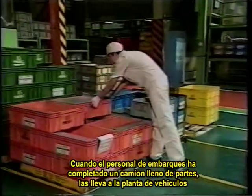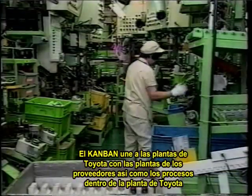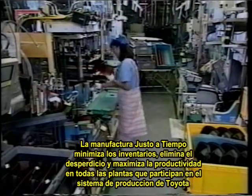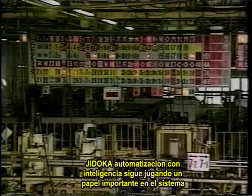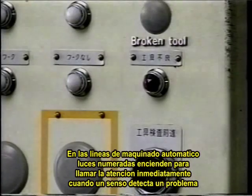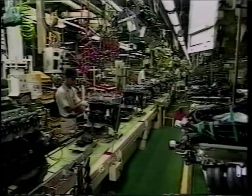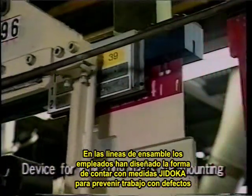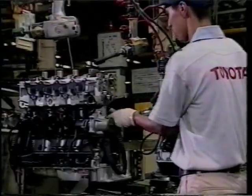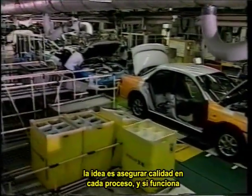When shipping personnel have gathered a full truckload of parts, a truck carries them to the vehicle plant. Kanban thus link Toyota plants with supplier's plants, as well as linking processes inside the Toyota plants. Just-in-time manufacturing minimizes inventories, eliminates waste, and maximizes productivity at all participating plants. Jidoka intelligent automation also continues to play a big role — on automated machining lines, numbered lamps light up to call attention to any problems detected by sensors. On assembly lines, employees have devised countless Jidoka measures to prevent defective work. The idea is to build quality assurance into every process.